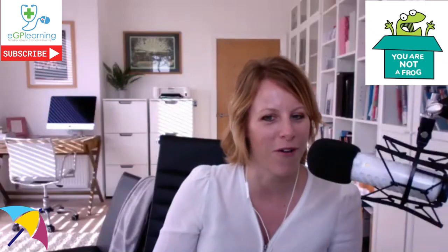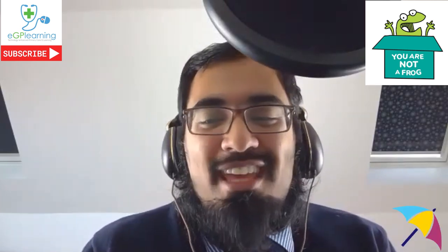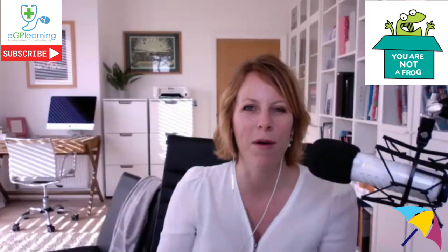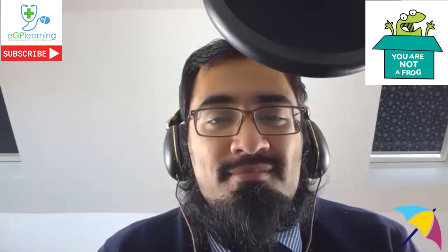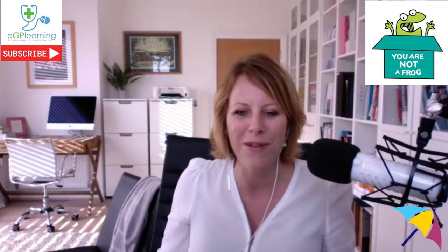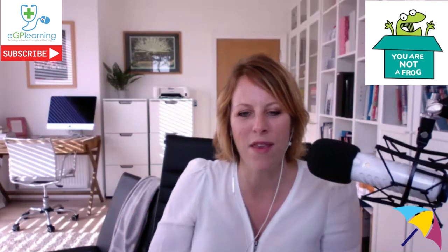Rachel also runs a podcast called You Are Not a Frog. The name comes from the adage of the boiling frog, commonly used to describe GPs. Talking around the country to GPs doing leadership courses, she found it's really hard at the moment with all the extra demand, and the heat has been turned up gradually over the last 15 years without people realizing.